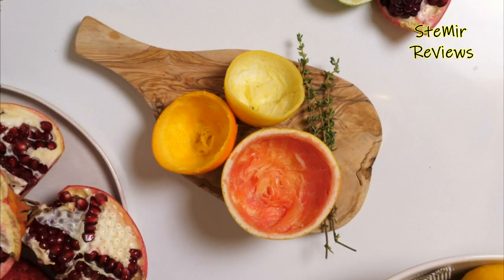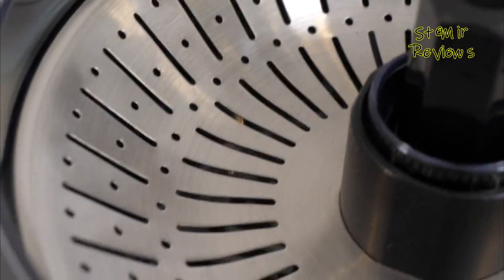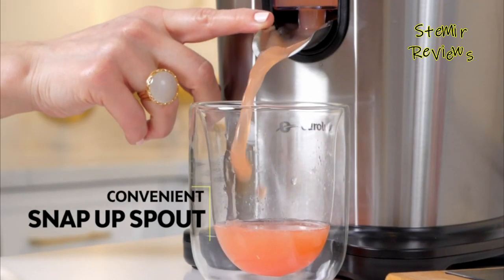Juicers contrast from blenders in that they separate the fluid as opposed to combining everything as one, while food processors are outfitted towards the arrangement of uncooked fixings — chopping, dicing, and cutting.